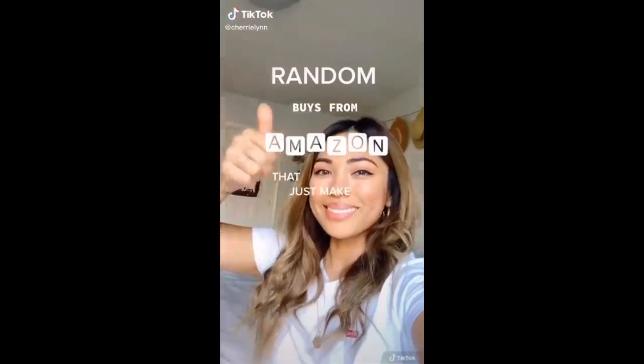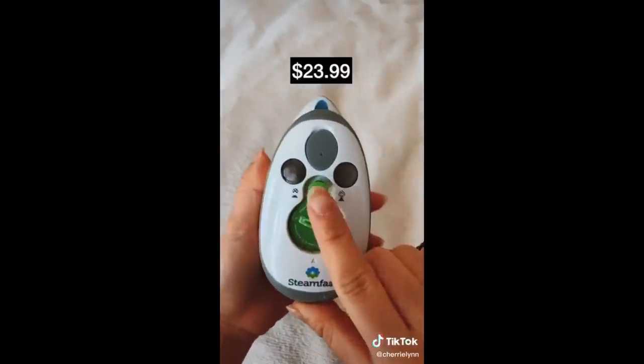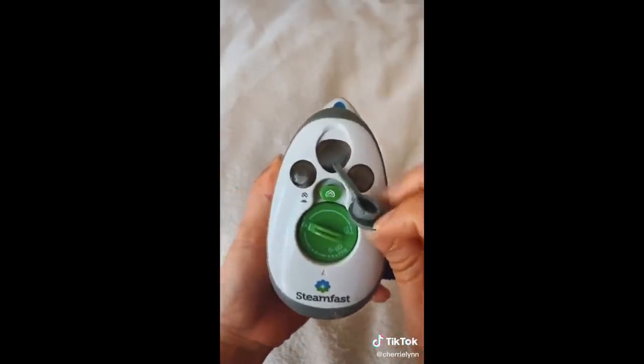Random buys from Amazon that just make sense. This travel-size iron that I take with me during my travels — if you push this button and put water in here, it also doubles as a steamer.